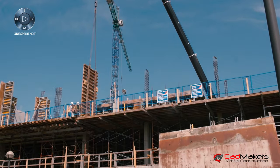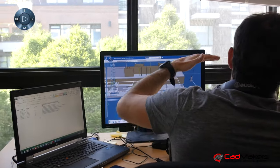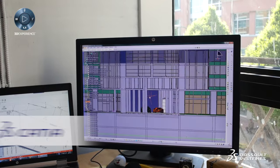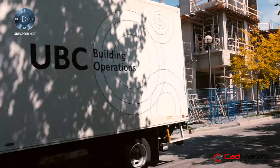We started the company to solve a problem with coordination on large complex construction projects, and the tool that we chose to use for that was CATIA with the 3DEXPERIENCE platform. We think there are a lot of best practices that can be leveraged from other industries, most notably manufacturing and aerospace, that we could apply in a unique way to construction.